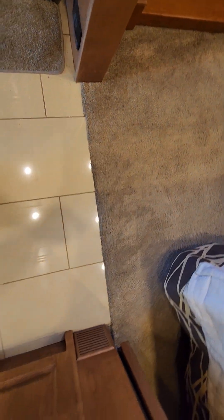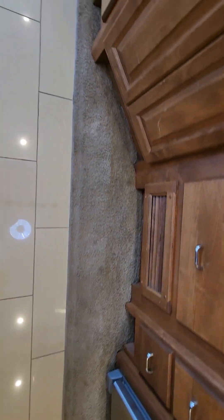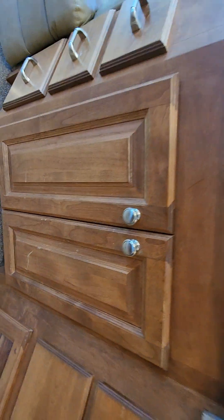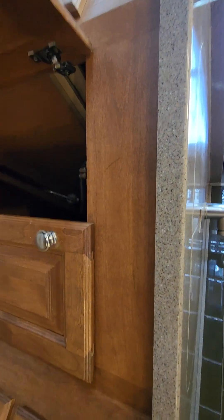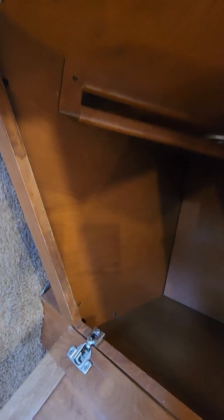Carpets are excellent — we do shampoo the carpets too. This is the only cabinet blemish I've seen: a little scrape right there. A little Scotch liquid gold will probably take care of that. Inside there looks excellent — it's not all stained or anything.